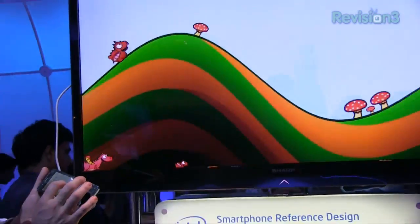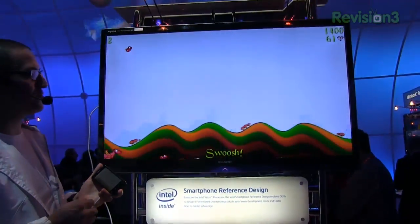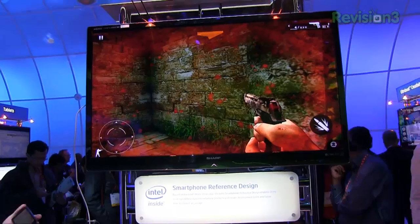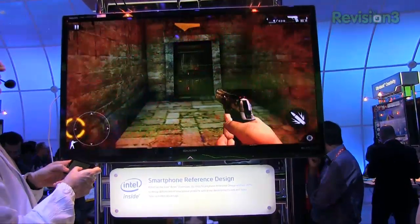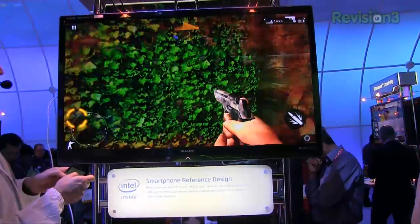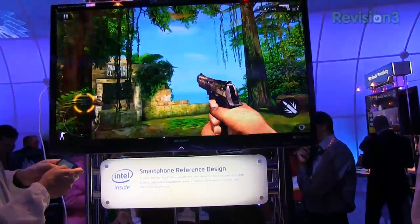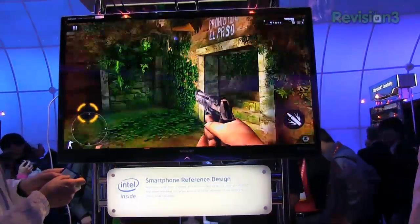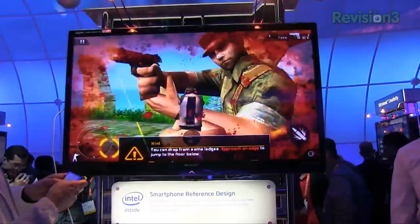Java games are fun, casual gaming is fun — but what about 3D gaming? That's where we really start to push the processor and see what it can do. This is called Modern Combat. I'm not very good at this, so you'll have to bear with me. However, what you'll see is that the frame rate never slows down and it doesn't glitch.